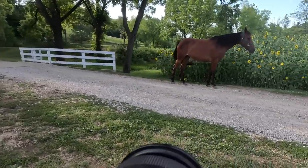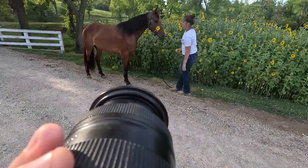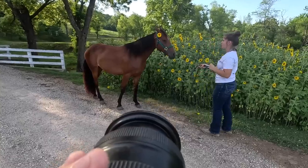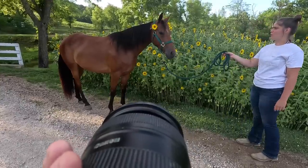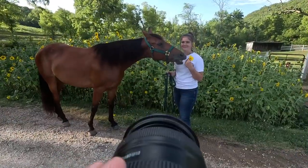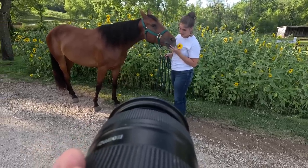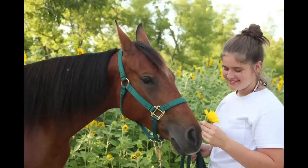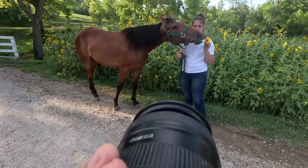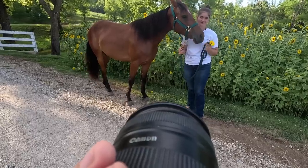Becca is trying her hardest to get Shay to pose for the camera. We tried putting a sunflower up by her ear — it looked so cute — but the light kept changing. Shay ended up just wanting to eat the sunflower, so we decided to move on to the next spot.